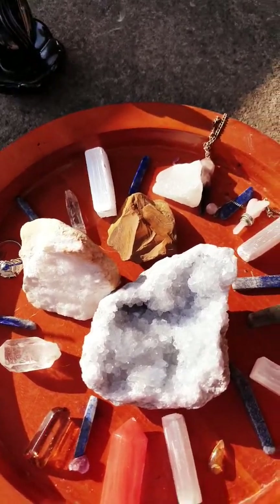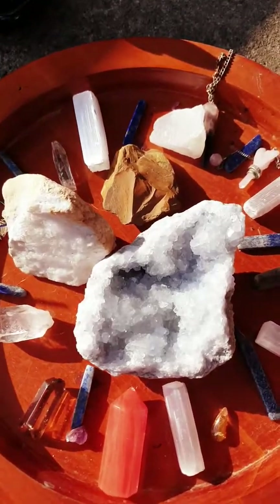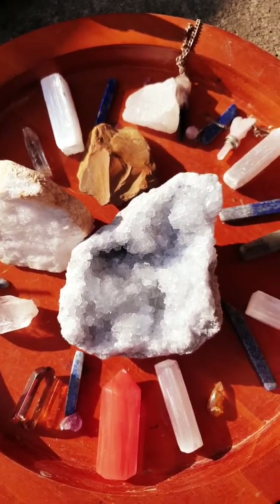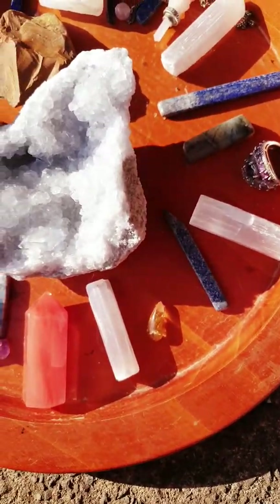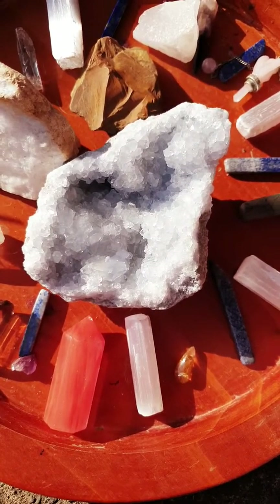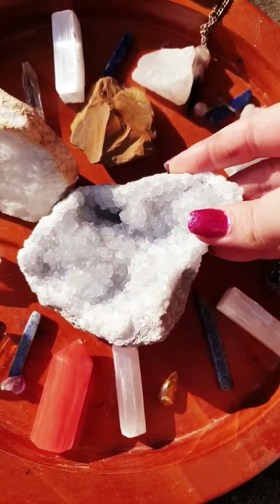Obviously, selenite, rough tiger's eye, quartz. I have a lot of quartz, so I like quartz everywhere, to be honest. And selenite - I've got a lot of selenite. But yeah, this one's my favourite new one.